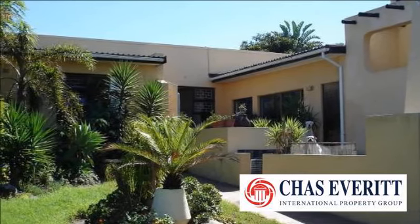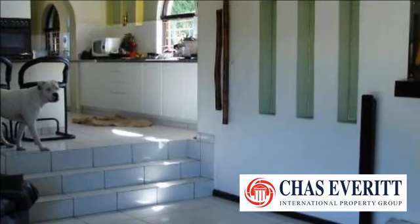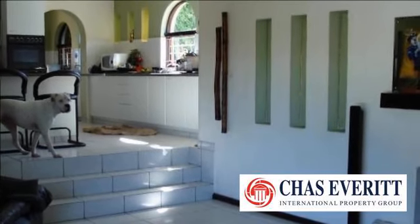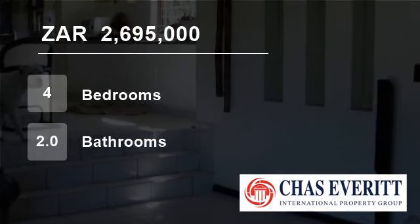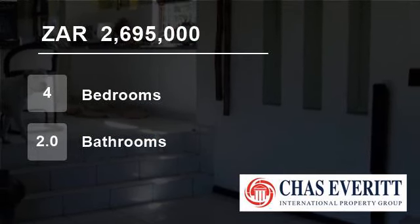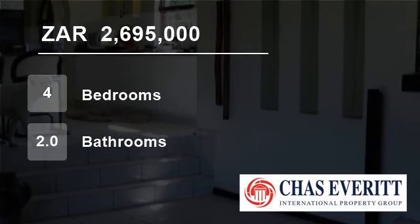A stroll along the dams in Kenridge and De Bron offers relaxation for all. The forestry close to Van Riebeeck's Hof out west clears the soul from a hectic day at the office. Boston offers interns and doctors spacious homes close to Tygerberg, Louis Leipoldt, and Karl Bremer Hospitals.